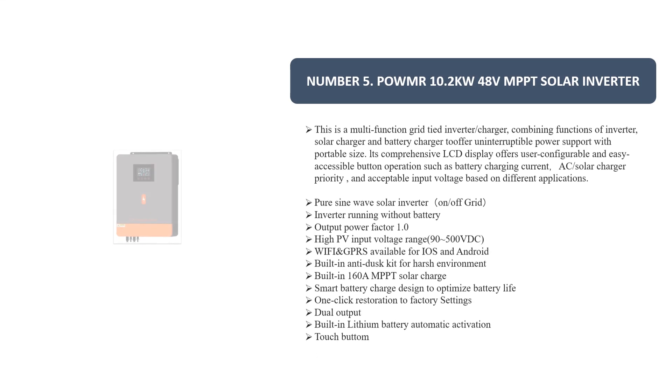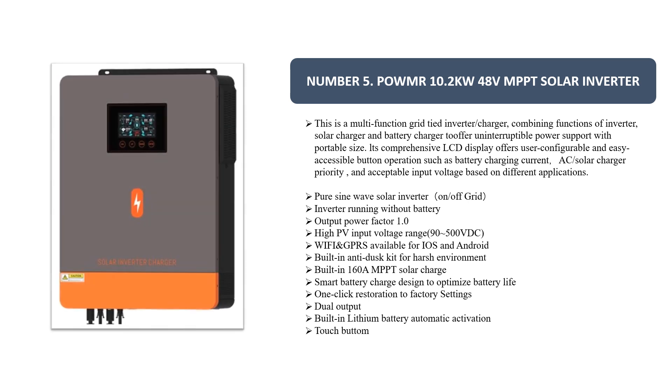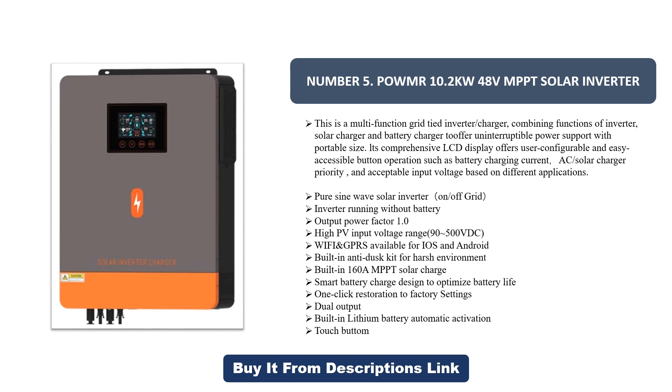Number 5. Palmater 10.2kW 48V MPPT Solar Inverter. This is a multifunction grid-tied inverter charger, combining functions of inverter, solar charger, and battery charger to offer uninterruptible power support with portable size.